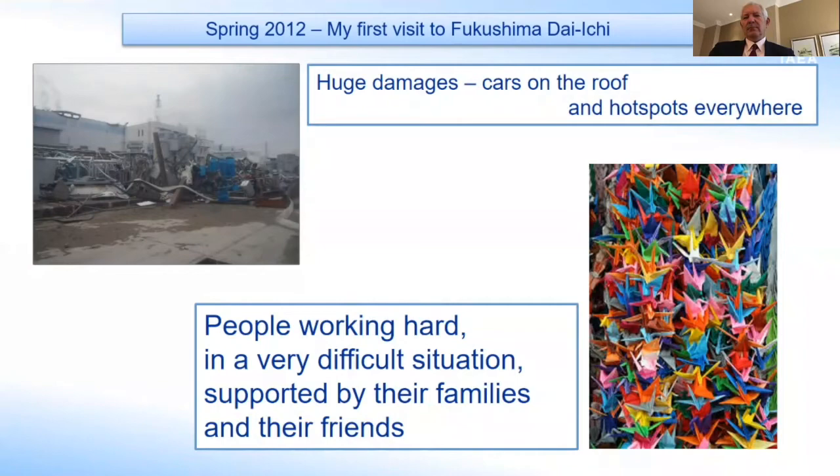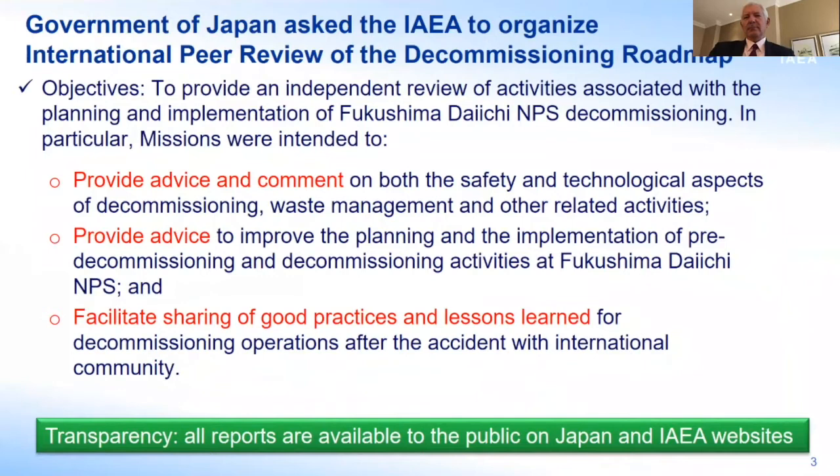From the beginning, the government of Japan was looking for international involvement and asked the IAEA to organize international peer reviews of the decommissioning roadmap. They were looking for independent reviews of the activities related to what was going on inside the plant. The agency did other works related to offsite, but this was a very specific mechanism for the decommissioning itself — to explain what they were doing, provide advice and comment on safety and technical aspects, waste management and other related activities, provide advice on planning and implementation, and facilitate sharing of good practices and lessons learned with the international community. All those reports are available to the public, on Japan and IAEA websites.